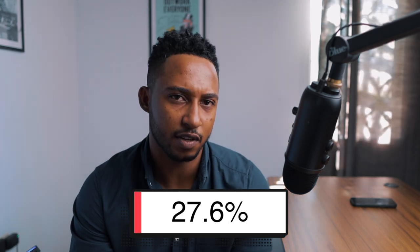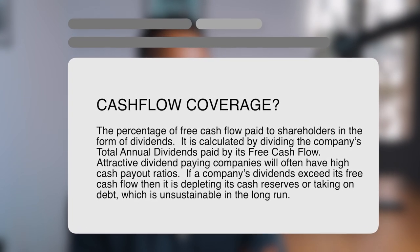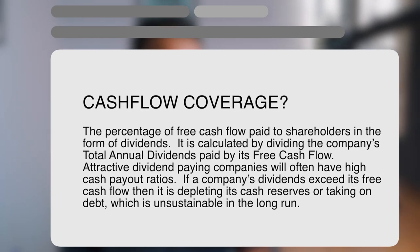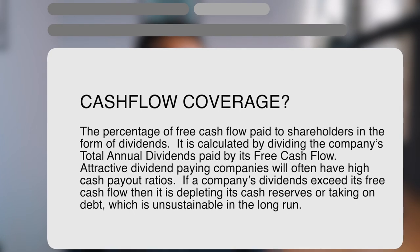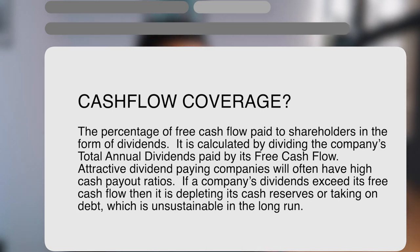Another metric to look into is cash flow coverage, currently measured at 27.6%. This is the percentage of free cash flow paid to shareholders in the form of dividends, calculated by dividing the company's total annual dividends paid by its free cash flow. Attractive dividend-paying companies often have high cash flow payouts. If a company's dividends exceed its free cash flow, it's depleting cash reserves or taking on debt, which is unsustainable. In SIL's case, the 27.6% shows dividend payments are well covered by their cash flows.